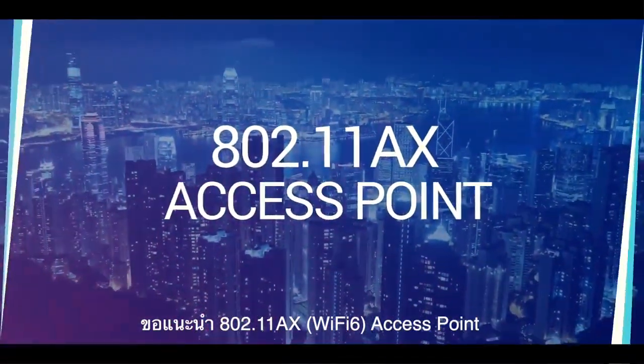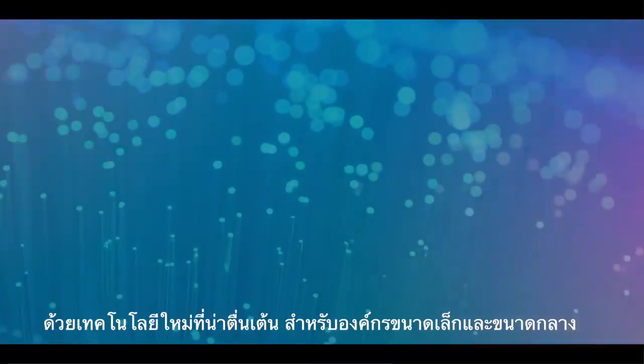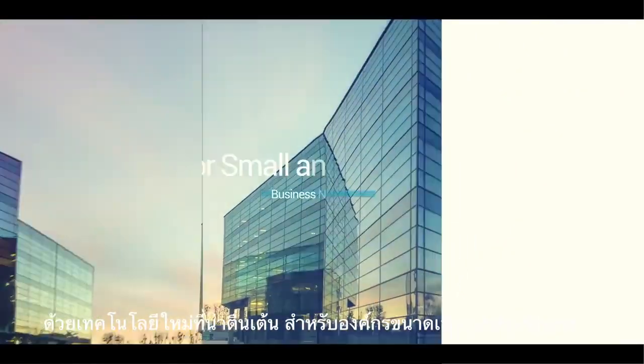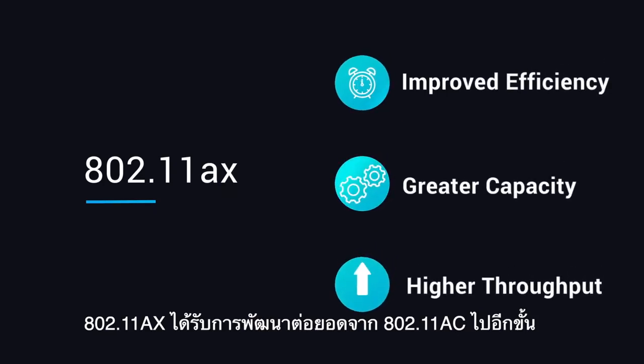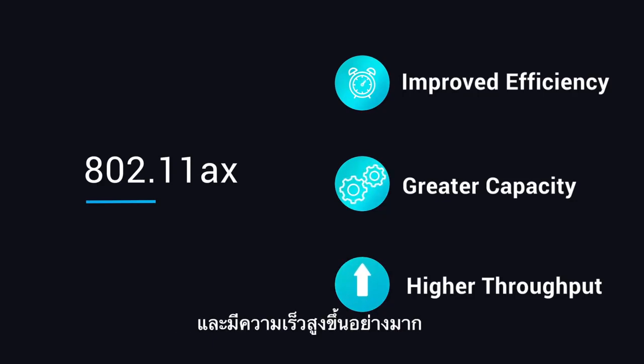Introducing the 802.11ax Access Point, the latest offering from Ingenius, with exciting new features and improvements for growth-oriented small and medium business networks. The 802.11ax technology builds upon the existing 802.11ac standard for improved efficiency, expanded network capacity, and higher throughput.